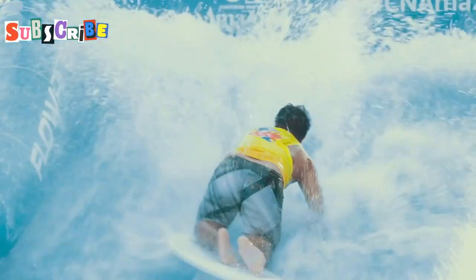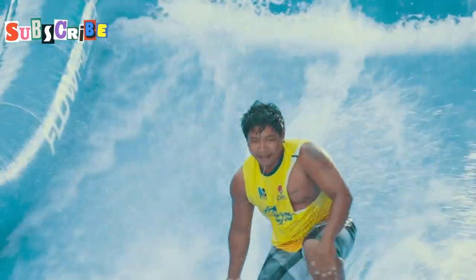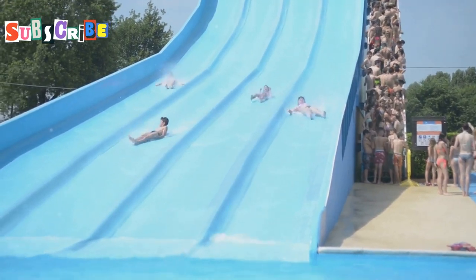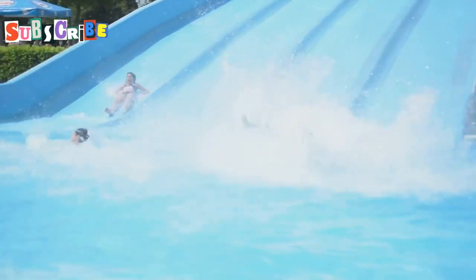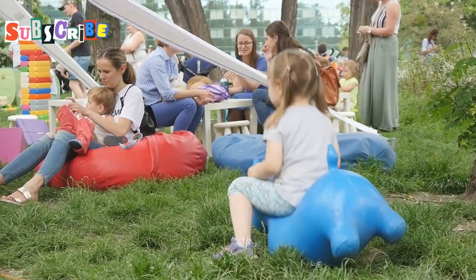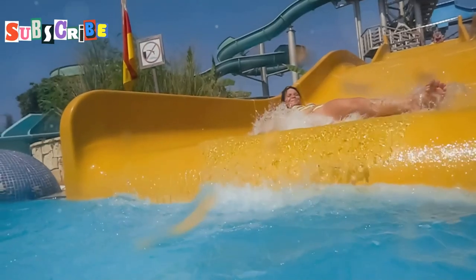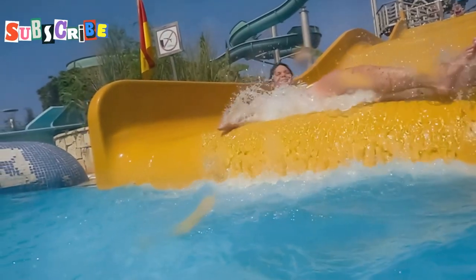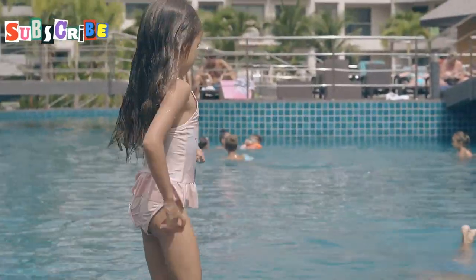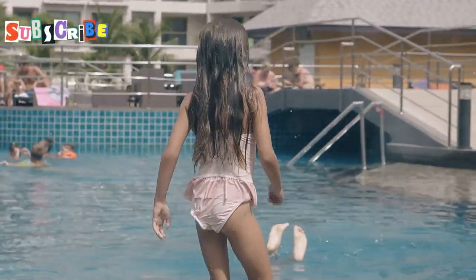First up on our epic family adventure is Grand Canyon Water Park. Imagine giant inflatable slides, obstacle courses, and crystal clear water to cool off in. This place is like a giant inflatable playground, perfect for all ages. They've got more lifeguards than you can shake a pool noodle at, and it's only about 10 miles southwest of the city center, making it super easy to get to.